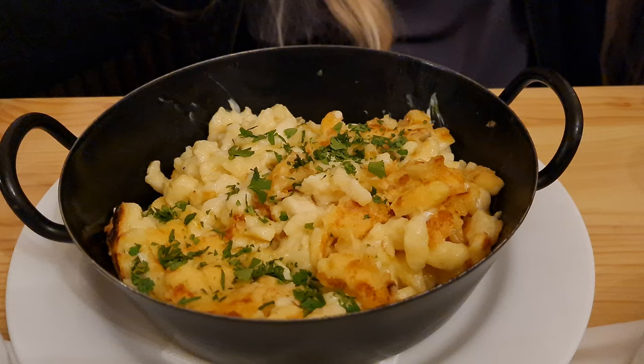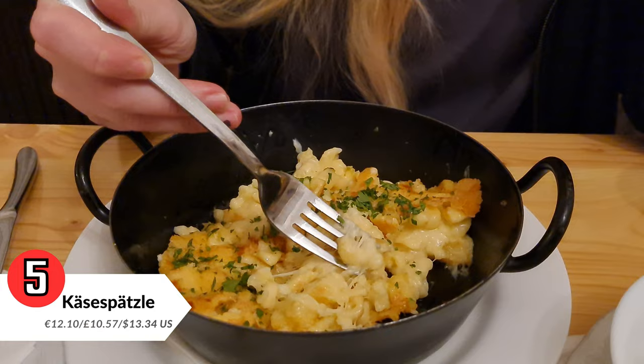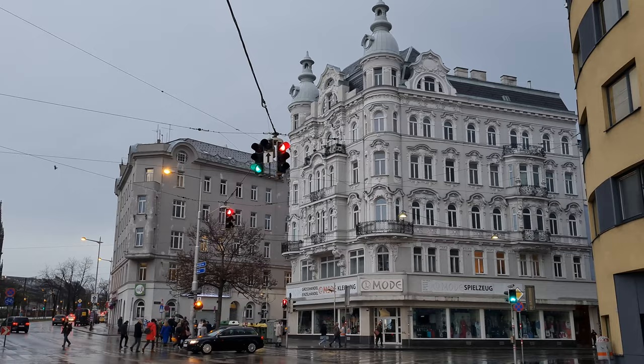Another must-try dish while in Vienna is Käsespätzle — chewy egg noodles topped with Emmentaler cheese and crispy fried onions. It's Austria's answer to mac and cheese. Delicious.